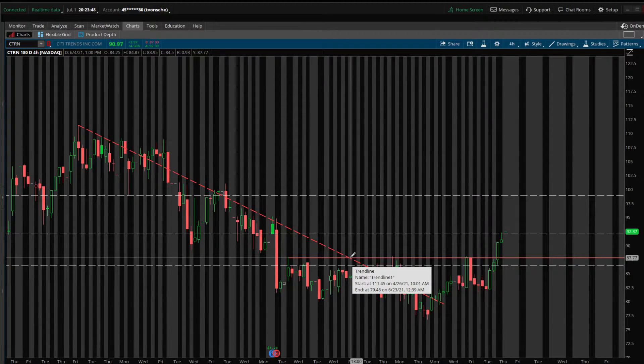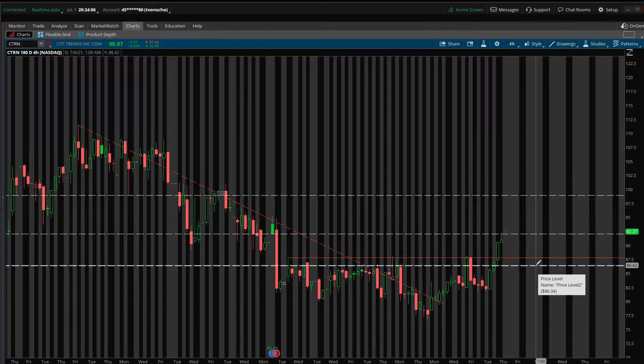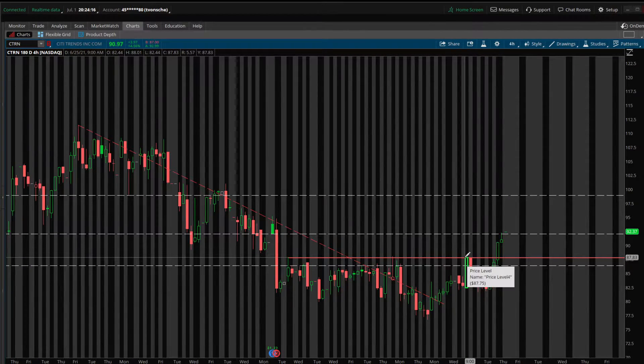Right around the beginning of this month we started to break through that downtrend, and then on June 21st it finally flattened out, broke through, and started working back up. I was looking at this support level here at $86.34 — that was the first indicator. It was tested again on the 14th of June.